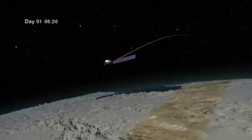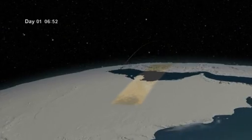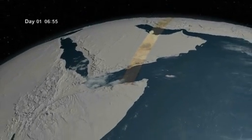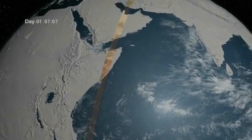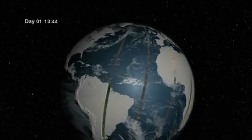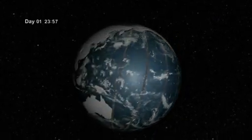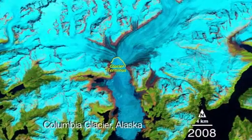Both instruments will observe a 185-kilometer-wide swath of land, moving from north to south on Earth's sunlit side. LDCM will collect data on a new area of land on every orbit, and it will take 16 days to bring the entire surface into view. The data is received at one of three ground stations, then the U.S. Geological Survey's Earth Resources Observation Systems Data Center in Sioux Falls, South Dakota, processes and distributes the resulting images.